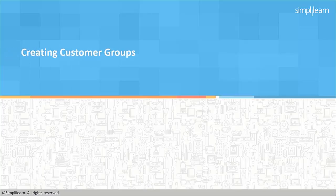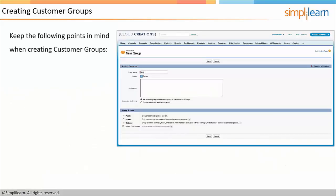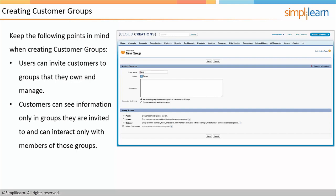The next thing we're going to talk about is creating customer groups. Users can invite customers to groups that they own and manage. Customers can see information only in groups they are invited to and can interact only with members of those groups. If someone from the group posts confidential information to the group, the customer is going to be able to see that as well. So as a Salesforce administrator, if you're creating a private group and want to allow customers into it, they're going to be able to see everything you post in there.